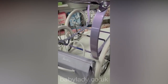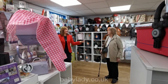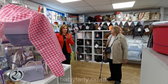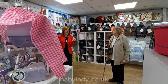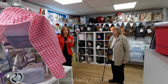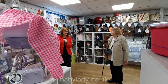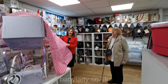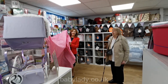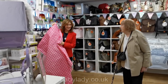Welcome to babylady.co.uk. As you've seen already, we've been talking about our very dear friend — can I call you Sheila? Yes — Sheila, who is coming today for the big reveal. She is the biggest collector of Silver Cross dolls prams that I've ever met. Thanks to our friends at Silver Cross and on behalf of Baby Lady, we wanted to do something really special for you because we know how much you love the Silver Cross dolls pram. So on behalf of both of us, we have this as a little gift for you.